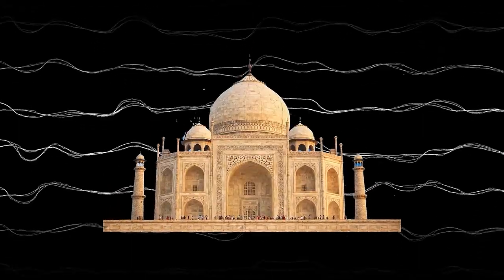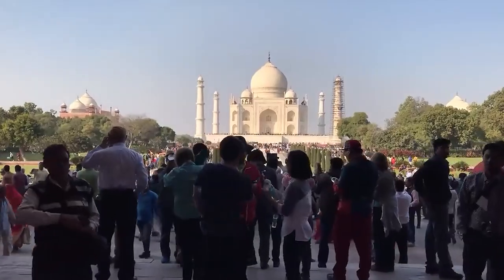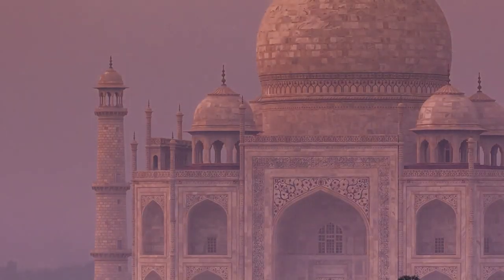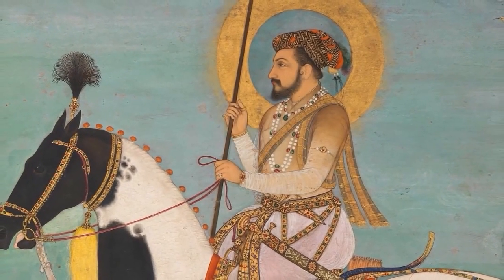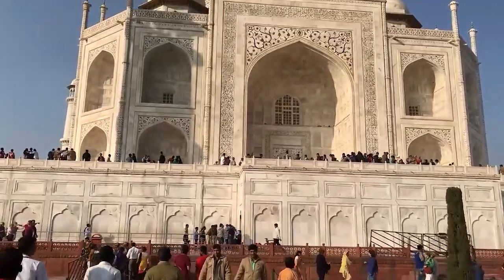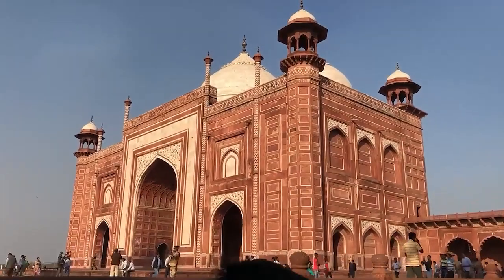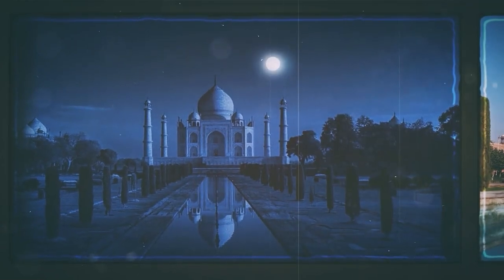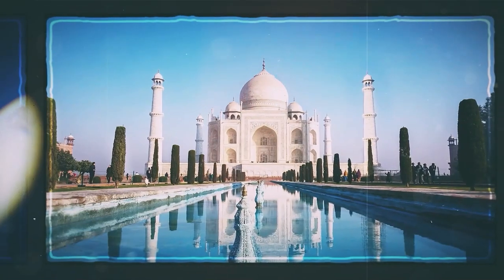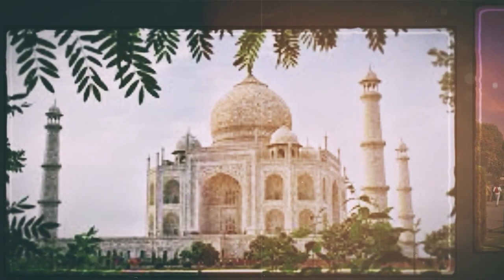Finally, we have the Taj Mahal. During the Mughal Empire in the 17th century, the Taj Mahal — a beautiful architectural wonder — was constructed in Agra, India. Emperor Shah Jahan commissioned it as a memorial to his adored wife Mumtaz Mahal, who died giving birth. Thousands of talented artisans, workers, and craftsmen worked tirelessly throughout the roughly 22-year construction process that started in 1632. Made from gleaming white marble quarried from Rajasthan, the monument exudes elegance and grace, and its perfect symmetry and detailed design still amaze visitors today.